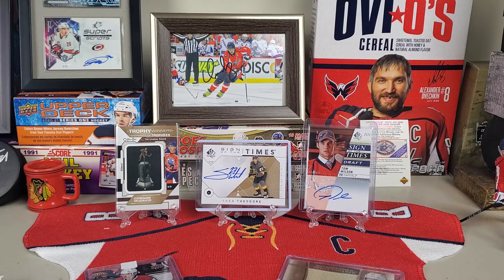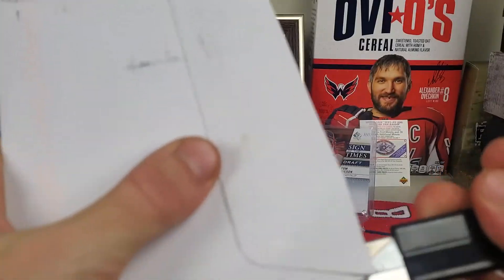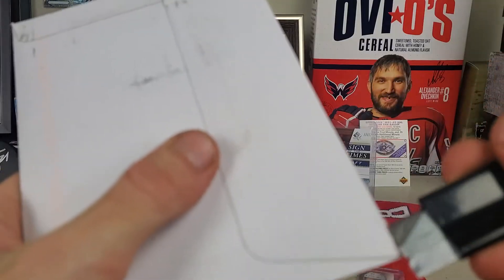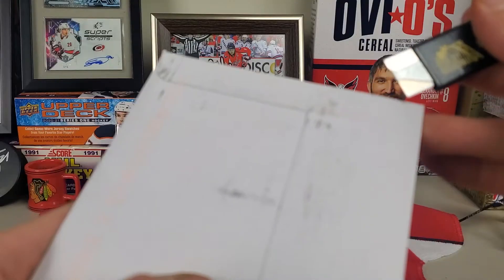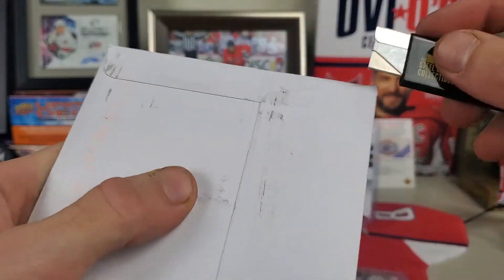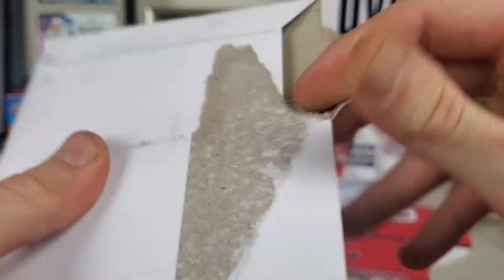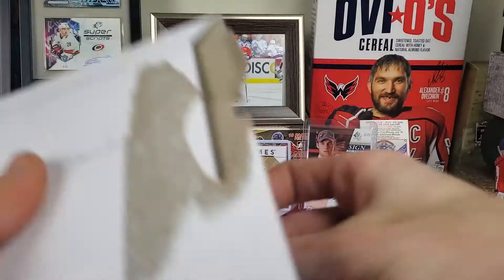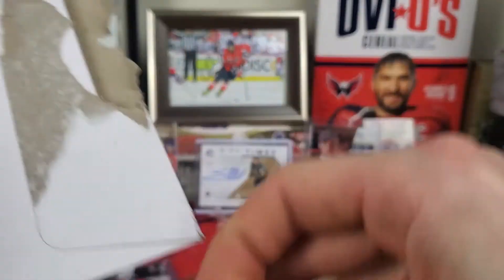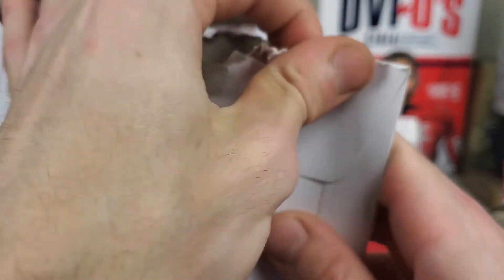Next up we've got another envelope. If you're interested in doing trades, head over to my Instagram at ATH YouTube — I'm always active on there and try to post daily. I'm always open to a trade for the right thing, so if you have Knights or Capitals cards — autos, jerseys, or patches — just let me know and I'll probably want it, unless I already have it.